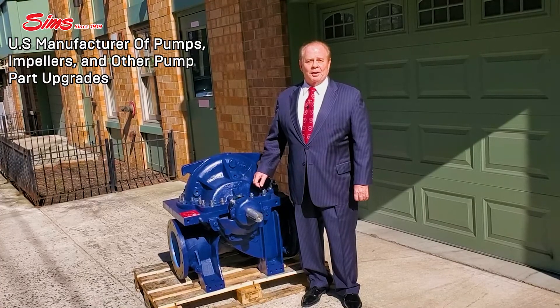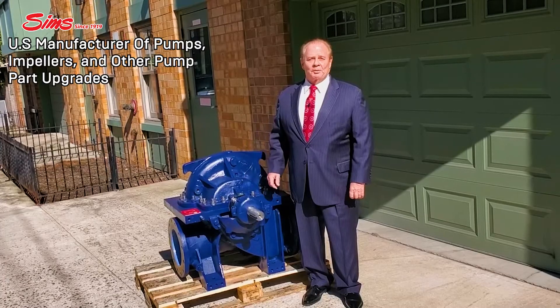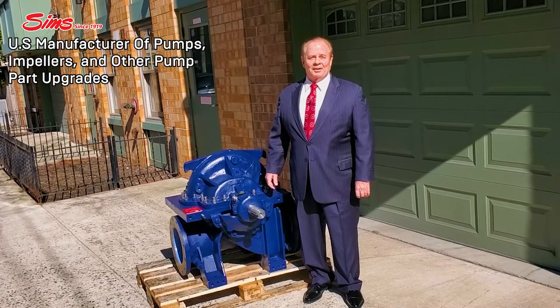This particular pump was in rough shape when it came in, and right now it is better than brand new. This is what it means to be manufactured and engineered in the United States.